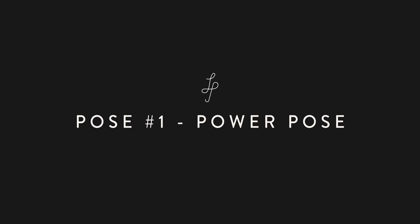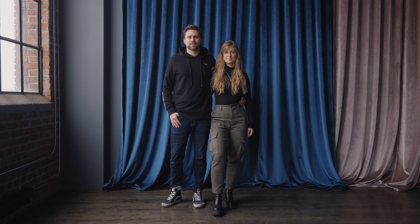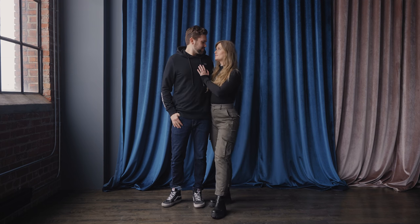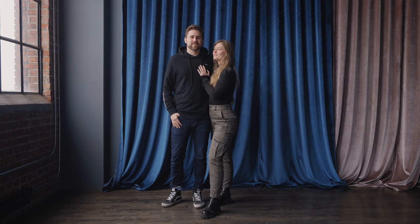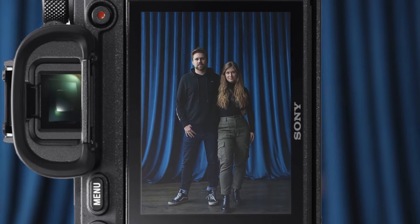Pose number one: power pose. For this simple pose, have both you and your partner side-by-side facing the camera. I like to stick my leg out slightly, or turn a bit and place a hand on Chris's chest. This pose is both flattering and portrays confidence. We like to use this pose on red carpets or at events.